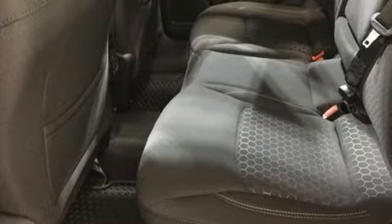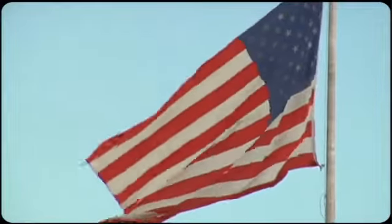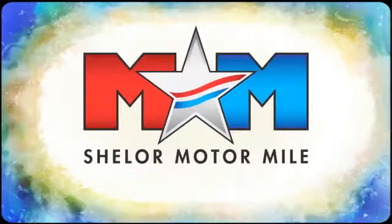Everywhere you want to go, anything you want to do, Jeep takes you there. See what it can do when you take it for a test drive.